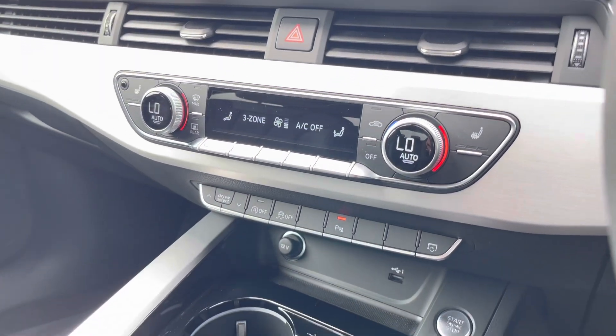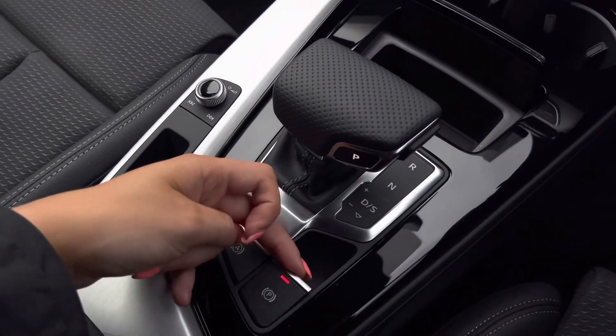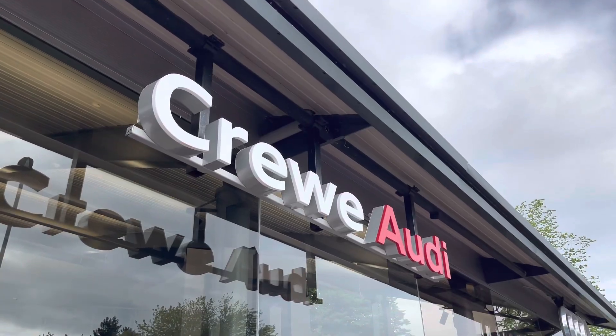Below that we have the three-zone climate control unit, and of course the two front sports seats are heated. We have two cup holders, the electronic handbrake, and hill hold assist, as well as some extra storage underneath the armrest, suitable for a purse, wallet, or even a mobile phone.